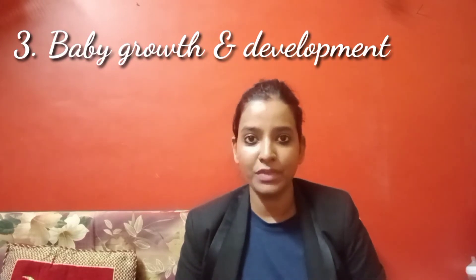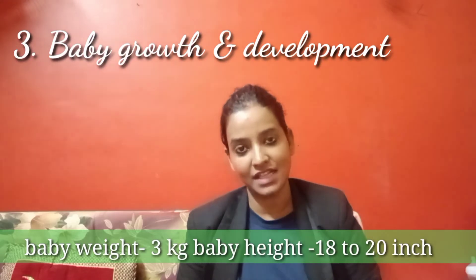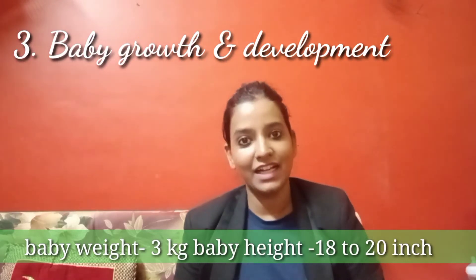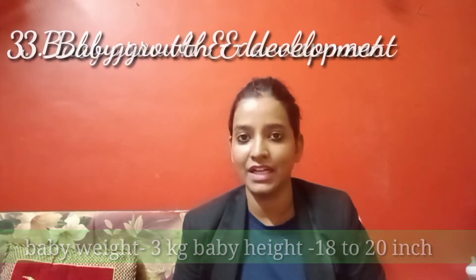By the end of the 9th month, your baby's weight should be about 3 kg and the length should be about 18 to 20 inches. If these measurements match, you can understand that your baby is 100% healthy.